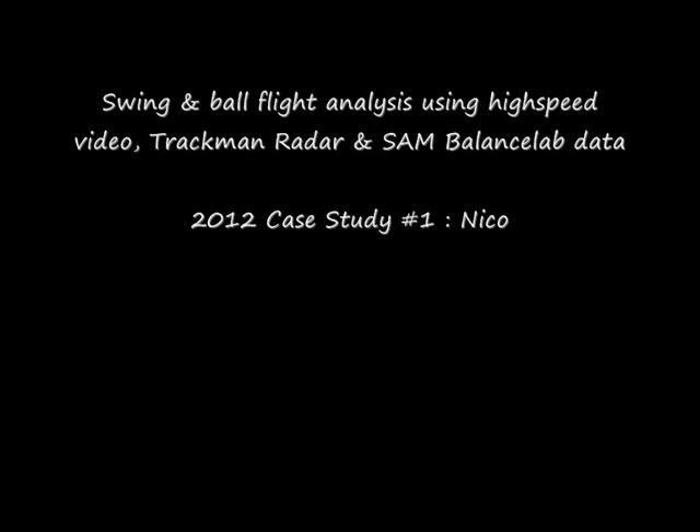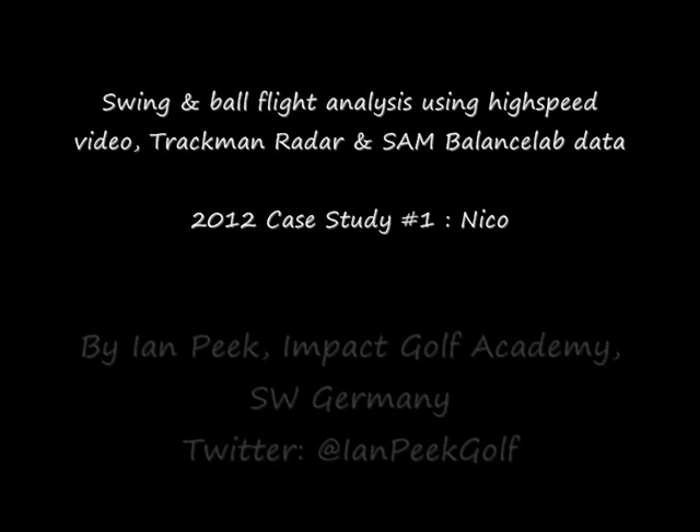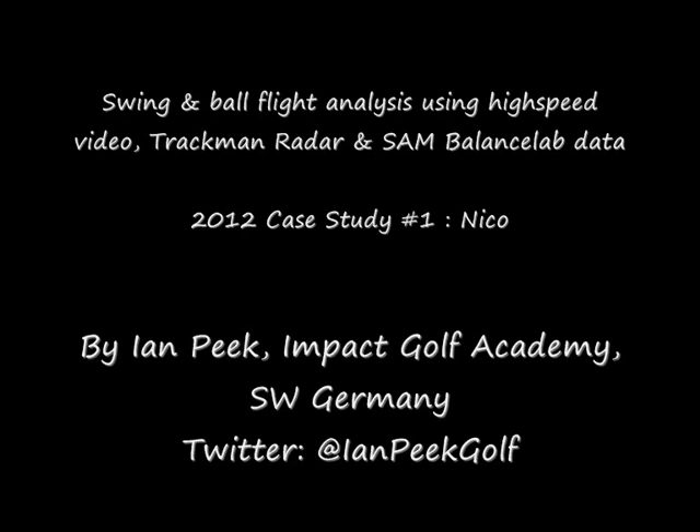Welcome to this first video reviewing some of the interesting case studies I encountered as a golf coach during 2012. This film focuses on the swing motion and ball flight of Nico, a scratch handicapped player who I have taught for the last 15 years. The analysis comprises three groups of information: high speed video footage, Trackman radar, and finally the SAM Balance Lab data, which shows us Nico's centre of pressure movements — or in layman's terms, his weight transfer during the swing.